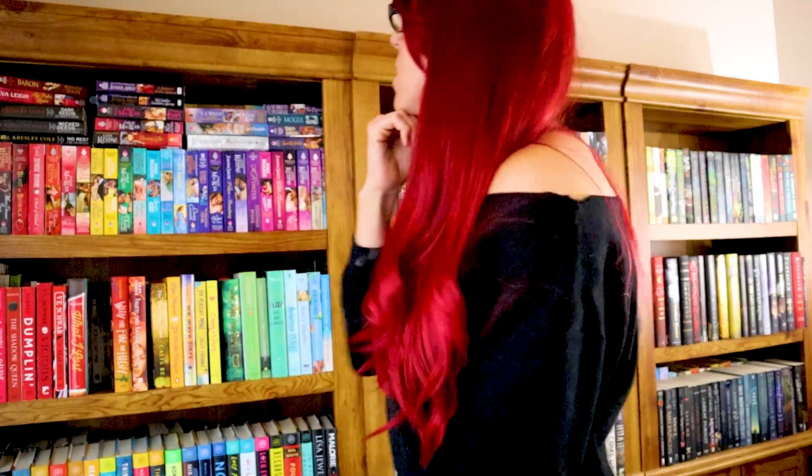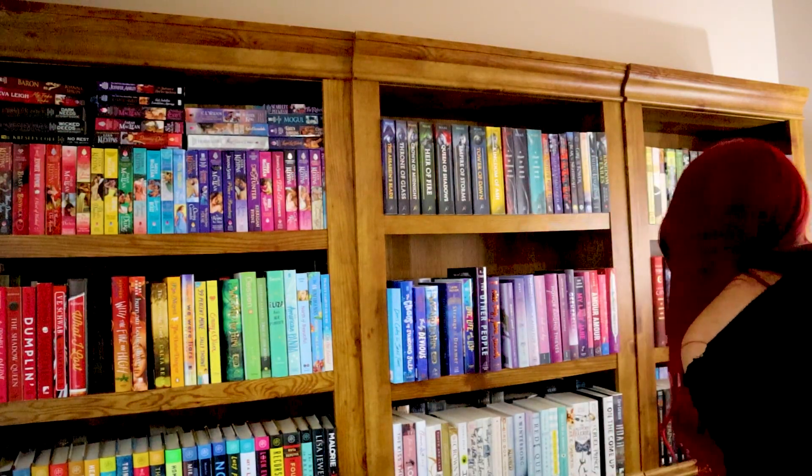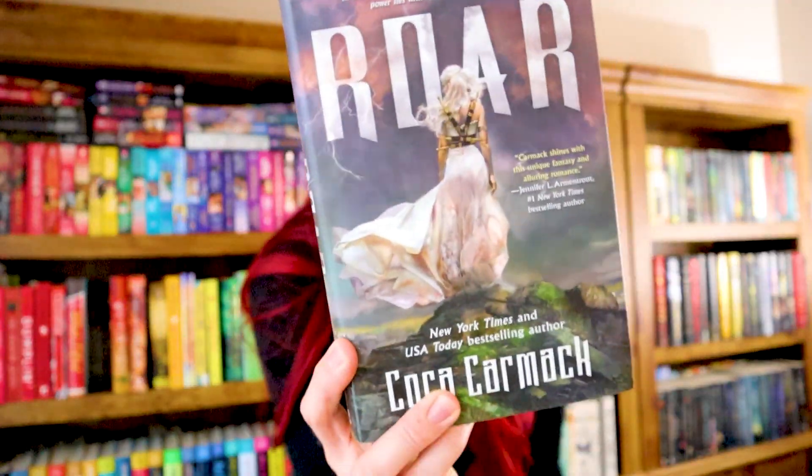Do you have a book written by an author with the same initials as you? I doubt it — my initials are CC. I don't even see anybody... oh my heck, I actually do! Roar by Cora Carmack. I still haven't read this yet, but I have read her new adult stuff, so I should read this. Has anybody read this? Let me know if it's worth it. CC — that's pretty cool.